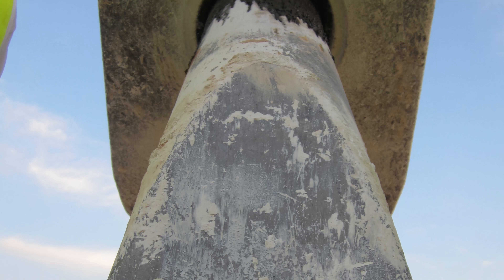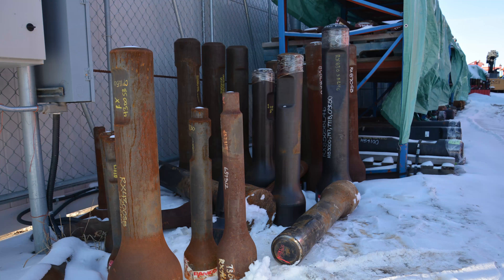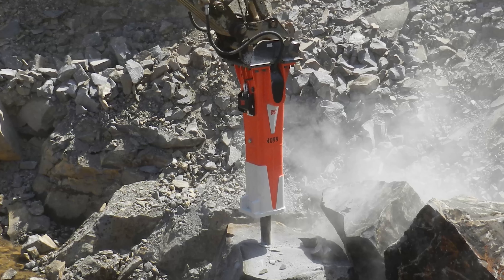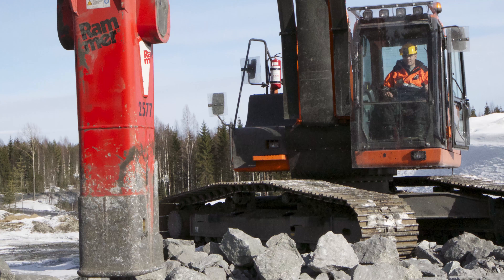Terra Firma has a huge stock of tool bits including chisels, blunts, moils, and elephant foots. Not sure what you need? That's what expert Terra Firma staff are here for. Let us know what the job is and we will pair you with the right breaker and tool bit to get the job done right.